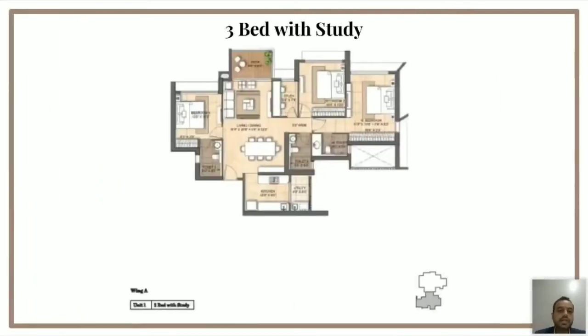The 3-bed with study is another layout which is very high in demand. The living and dining is 273 square feet, attached to a deck which is 6 feet wide, with a deck carpet area of 54 square feet. You have two rooms — one at 120 square feet and the other at 126 square feet — and the master bedroom is 190 square feet. Importantly, you also have a study which is 45 square feet, right in the center.